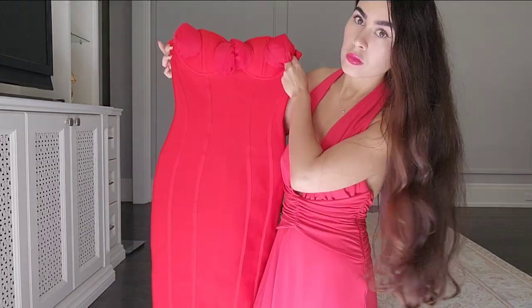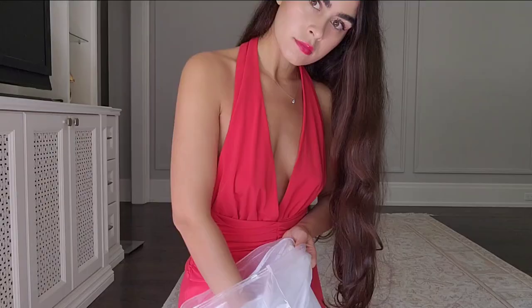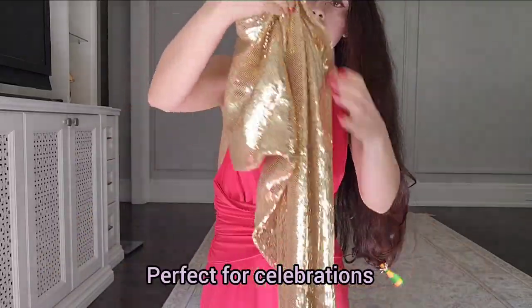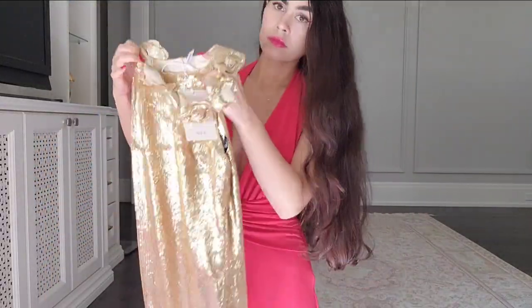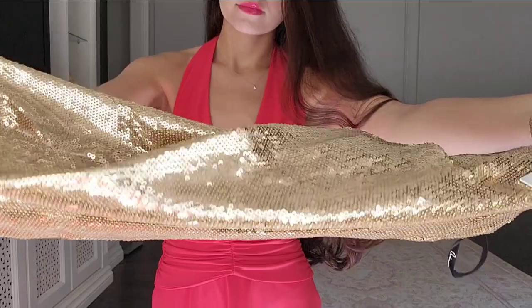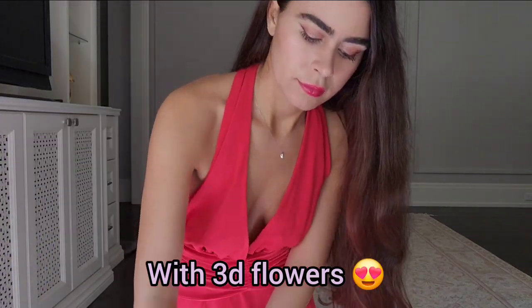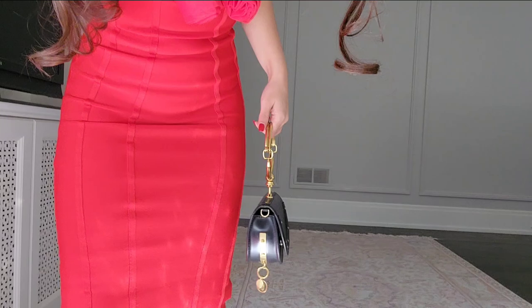First I got this red dress which I think is just a perfect red dress that you can wear anywhere. Then I got this gold sequin dress that seems like the perfect dress for celebrations and New Year's or different kinds of parties — you could even wear it as a wedding guest. And then we have this white two-piece set which has three-dimensional flowers on it and is very interesting.